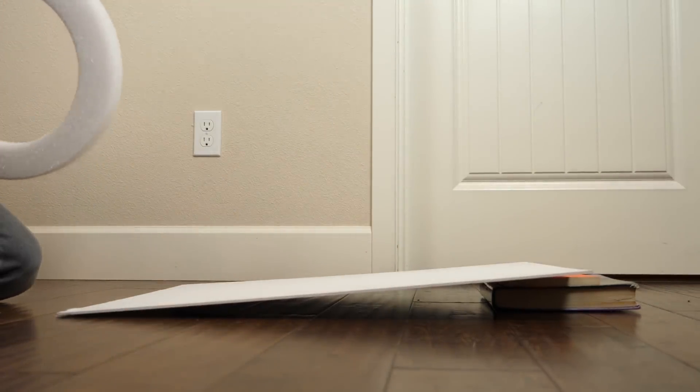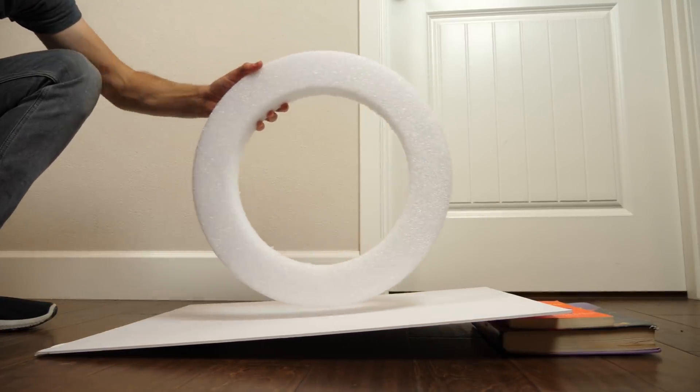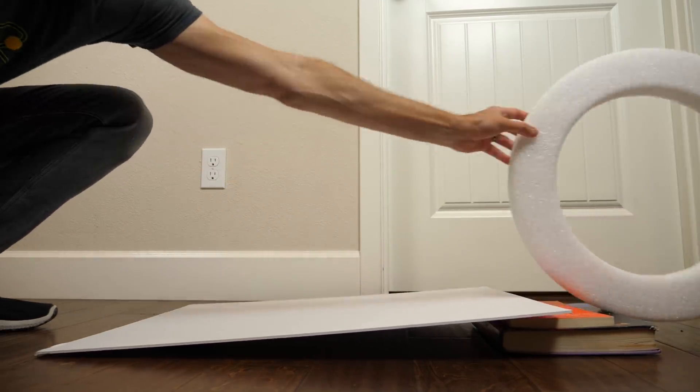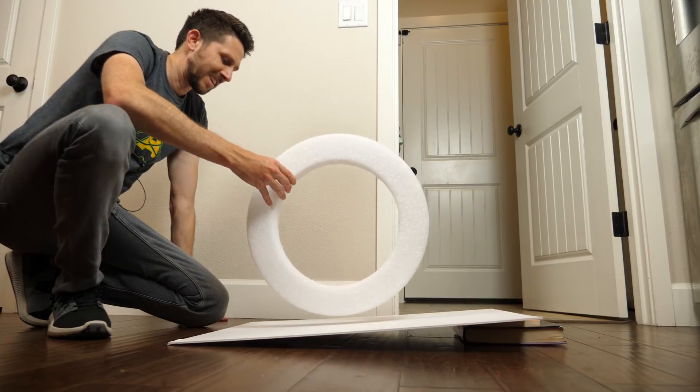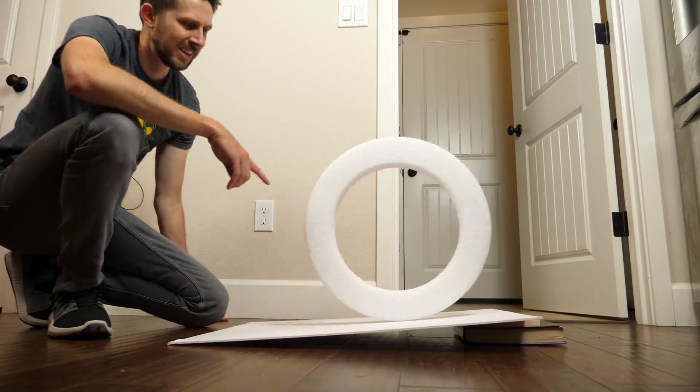I'll set it here and let it go very gently so you don't think I'm pushing it — and it goes up. Look at this again: it's clearly slanted, it's not going downhill, but I place it anywhere on it and it goes up. Just set it here on a clear slant — it just goes up.